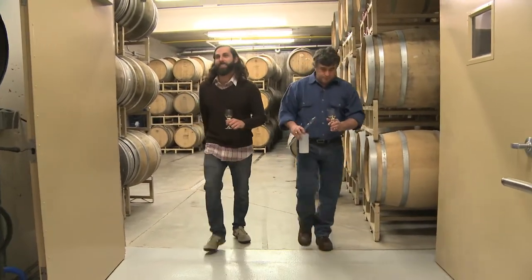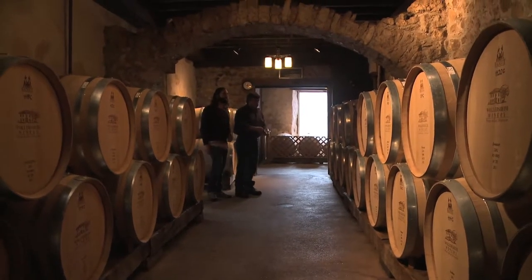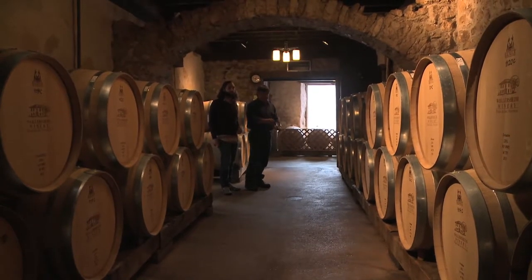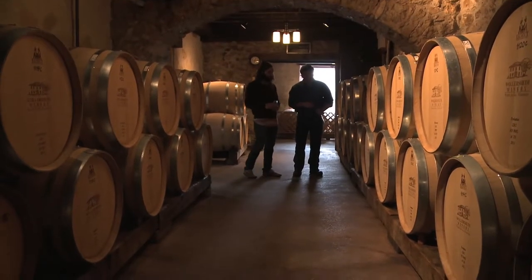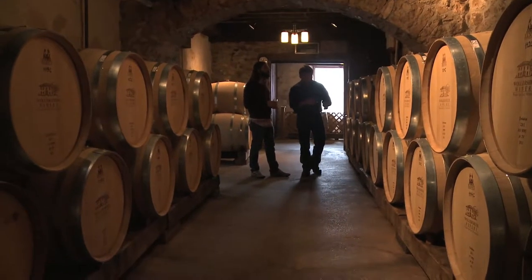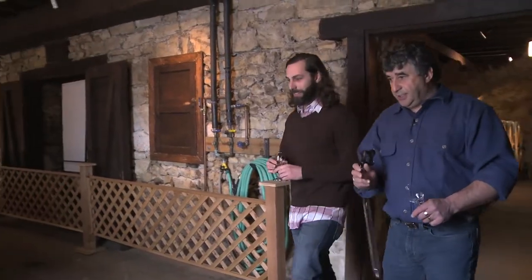So here we are back in the original building — this is where we age all the Chardonnay, Pinot, Domain Reserve. This is beautiful Chardonnay that is barrel fermented and barrel aged, the old-fashioned way of doing it — no stainless steel for the Chardonnay, all wood. This is an old-school cellar down here. So you want to taste the two-year-old brandy? I definitely do.